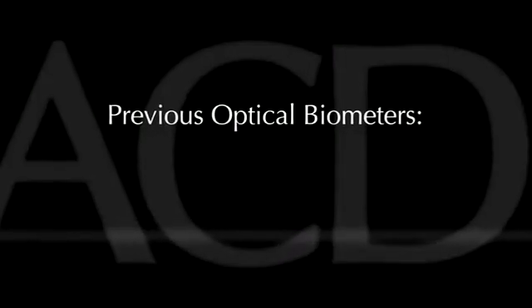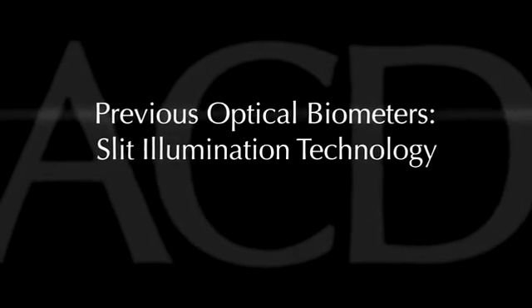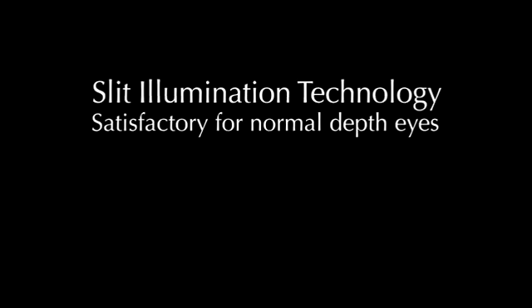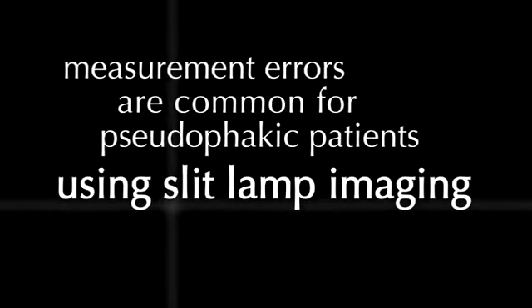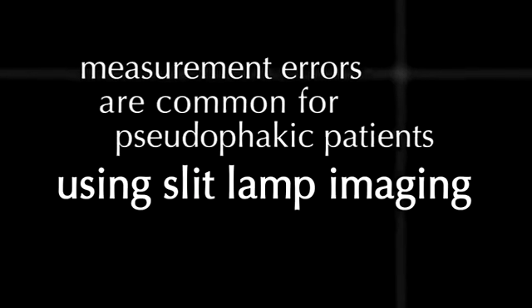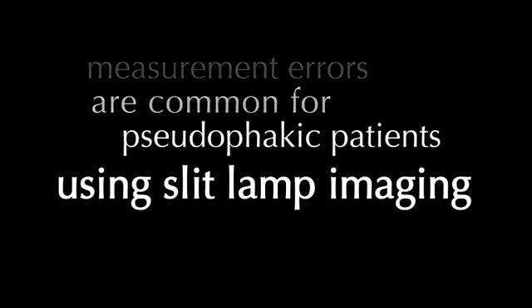With previous optical biometers, anterior chamber depth is measured using the slit illumination technology. This technology has proven to be satisfactory for normal depth eyes with their natural crystalline lens intact. However, measurement errors are common for pseudophakic patients using the slit lamp imaging technique. Accuracy of the slit image measurement is simply unacceptable in short eyes.